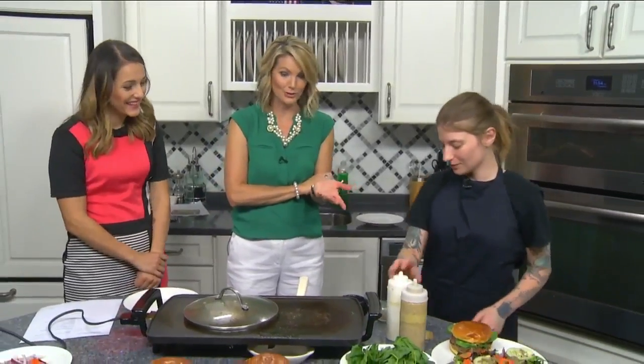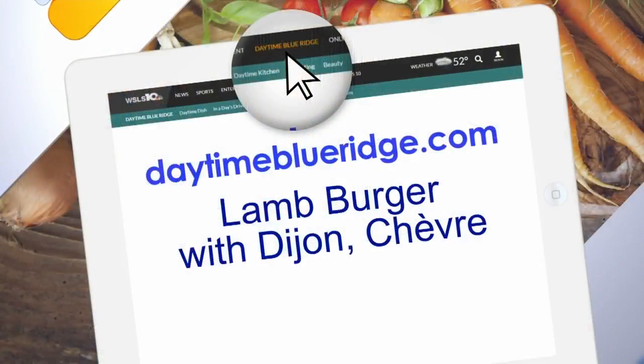We have good fries — you need to brag about the fries, and about the burgers apparently. We're going to offer up the recipe on our website, daytimeblueridge.com. All you have to do is click on food and look for the lamb burger with Dijon and chèvre.